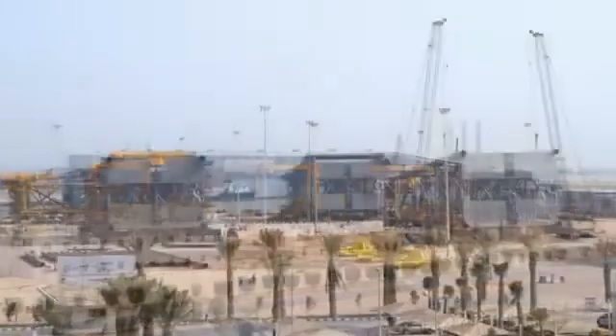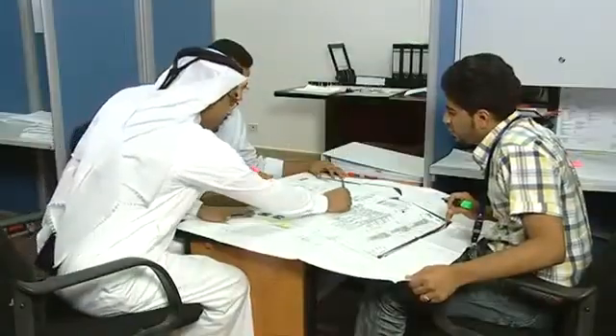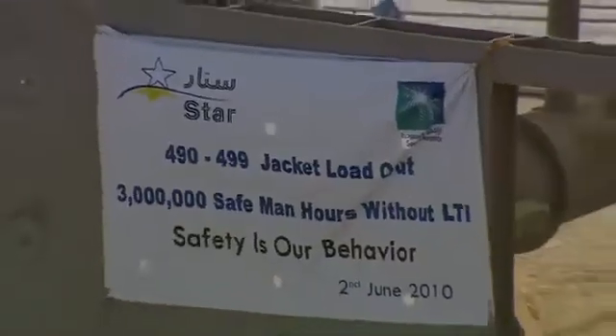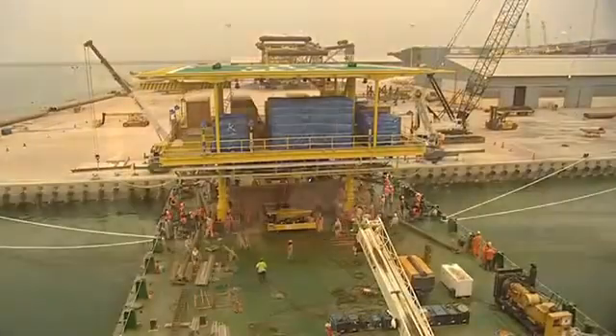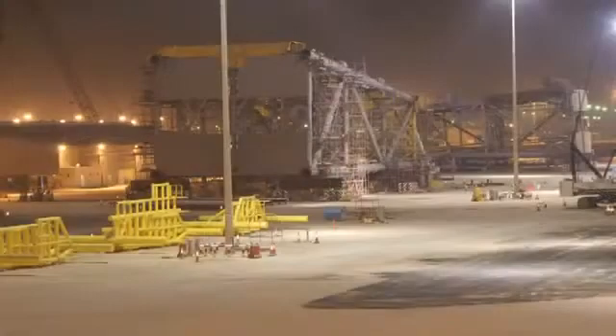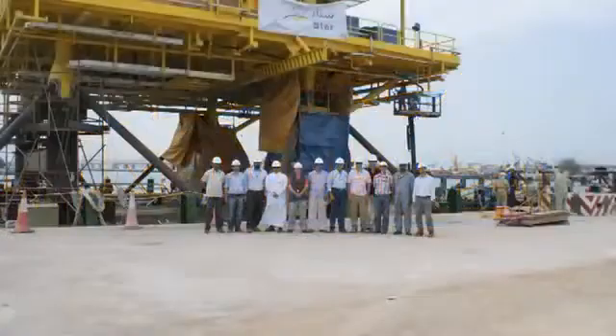Star's fabrication yard is conveniently located within a sheltered area of the King Abdulaziz seaport in Dammam with deep water access. Star's first major project was the engineering, design, and construction of offshore platforms for Saudi Aramco at King Abdulaziz port in Dammam. This platform fabrication project for offshore oil and gas fields was the first of its kind in the Kingdom of Saudi Arabia.